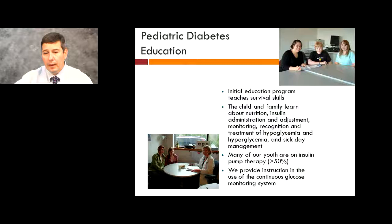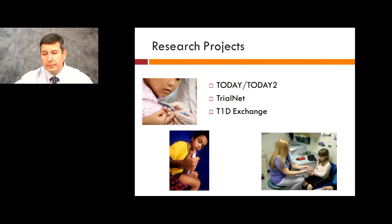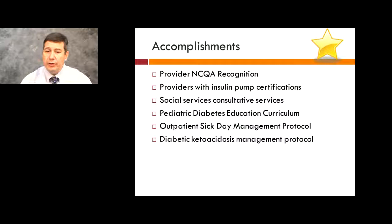We have special education programs which include preparing for college, an annual teaching day for school nurses, transition fact sheets, and a pediatric endocrine and diabetes conference for our faculty. We participate in multiple research studies. Over the years, we have been able to accomplish several things, including provider NCQA recognition, insulin pump certification for many of our providers, social service consultative services, a pediatric diabetes education curriculum, and protocols for outpatient sick day and diabetic ketoacidosis management.